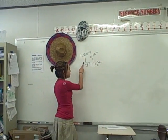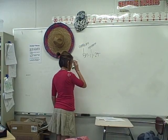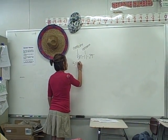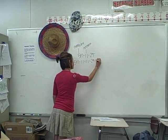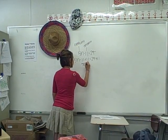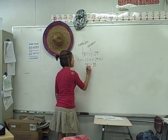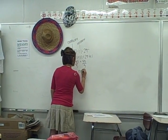Okay, so this is a coefficient and this is a constant. First you want to get rid of the constant so you need the opposite to both sides. 5n minus 11 plus 11 equals 24 plus 11. 5n equals 35. 5n divided by 5 and 35 divided by 5 is n equals 7.